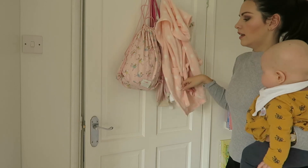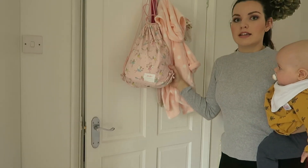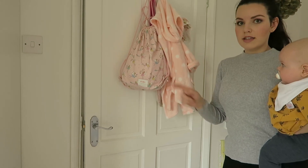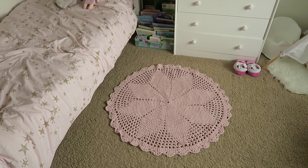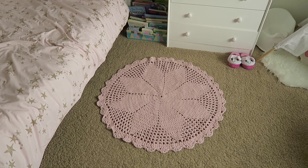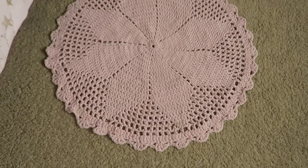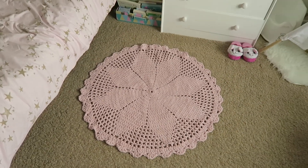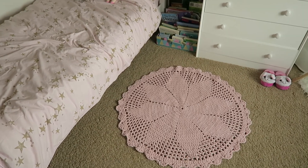This dressing gown is from The White Company and it's a towelling one. This is Rosalie's ballet bag with all her ballet stuff in — the bag is the fairy design from Cath Kidston. And I almost forgot to include this beautiful rug that my mum made for me. It's got little sparkles in the thread and I love it. It's so nice and I love that it's handmade by grandma.